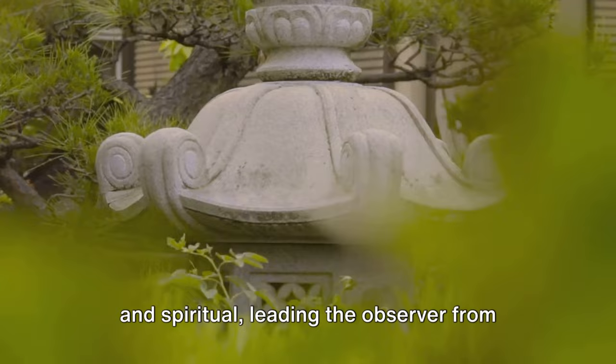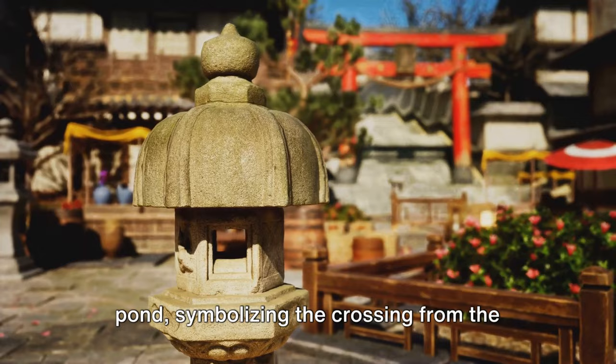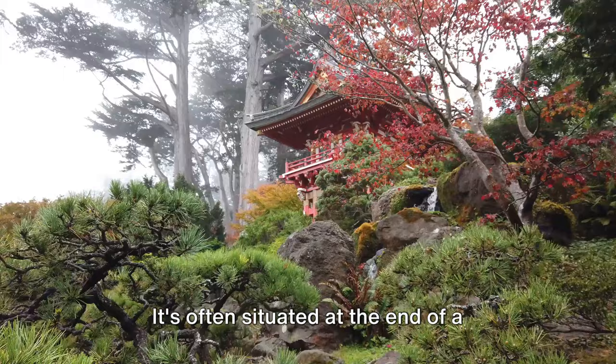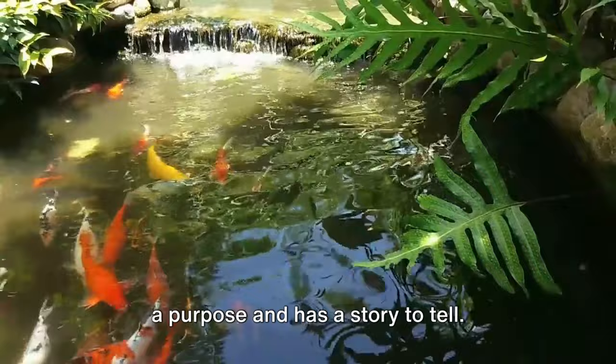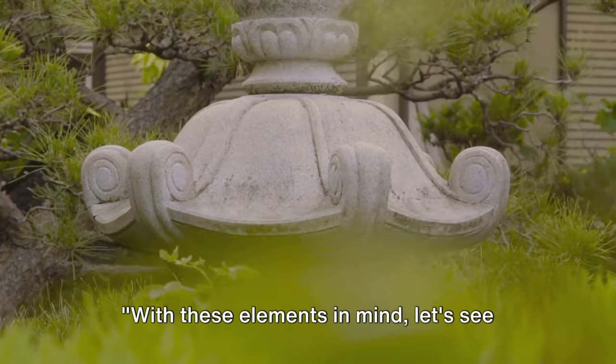Bridges, often crafted from stone or wood, are also a common feature. They represent a journey, both physical and spiritual, leading the observer from one part of the garden to another. The bridge may cross over a stream or pond, symbolizing the crossing from the mundane to the sacred. Lastly, we have the tea house or pavilion — a place for quiet reflection and communion with nature. It's often situated at the end of a winding path, providing a destination for the observer's journey through the garden. The simple, rustic design of the tea house embodies the principle of sukiya, which values simplicity, humility, and an intimate connection with nature. Every element in a Japanese garden serves a purpose and has a story to tell, placed not just for aesthetic value but also for symbolic significance, contributing to the garden's overall harmony and tranquility.